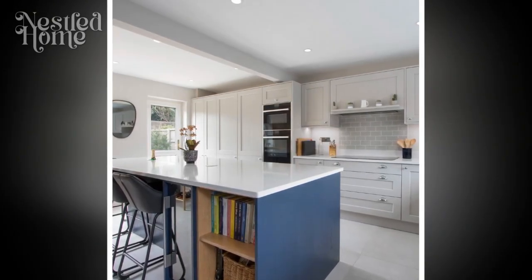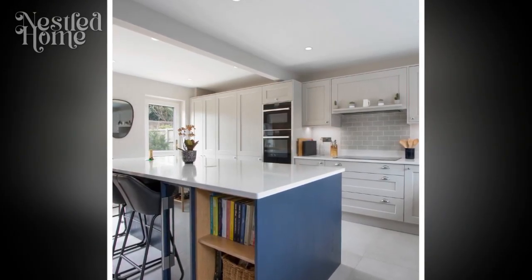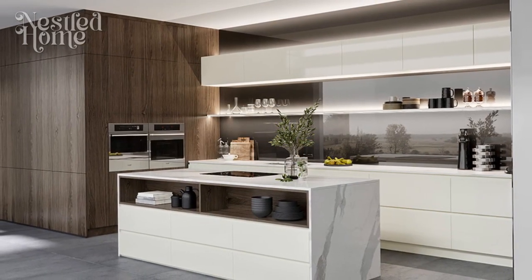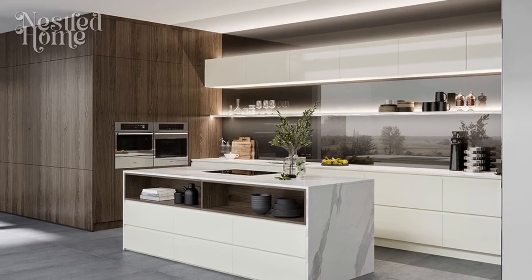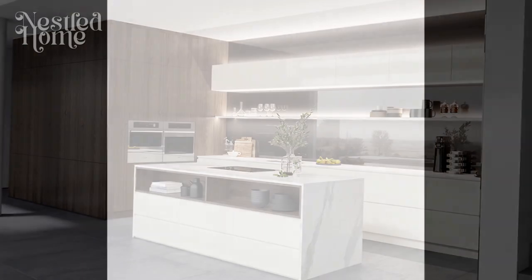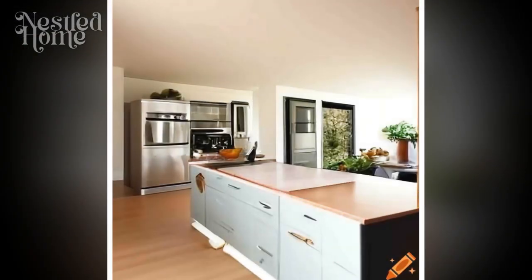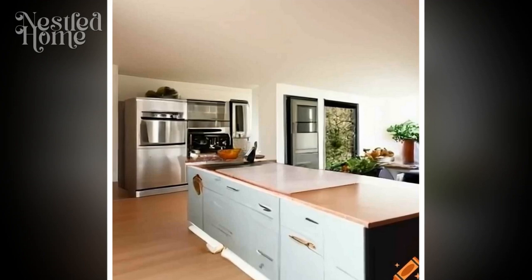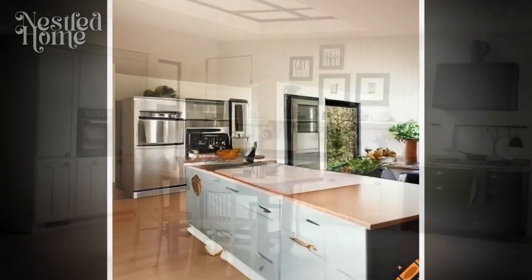3. Modernizing classic cabinetry. Update traditional cabinetry with modern finishes and hardware. Opt for minimalist handles and knobs to give your cabinets a contemporary edge. Consider open shelving to showcase both classic dishware and modern kitchen gadgets, creating a visually appealing mix of old and new.